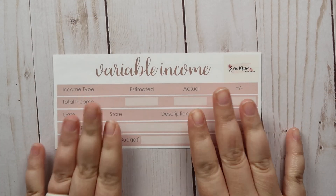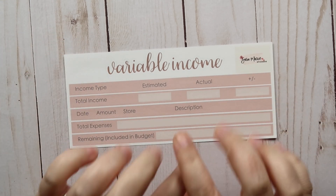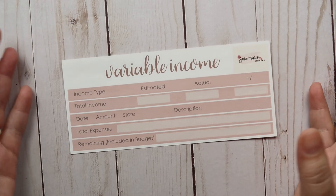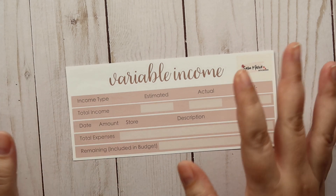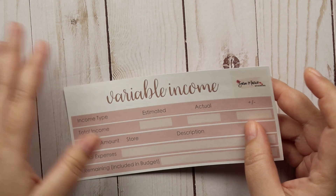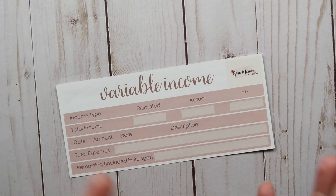One of my favorite parts of budgeting is the weekly check-in, as nerdy as that might sound. Then I've got this variable income sheet, which is the sheet I'll likely use versus the business budget sheet, just because it's a little less involved or detailed — which is kind of what I need right now. But once I launch my other business, hopefully in November or sooner, I can definitely see myself using that full-on kit.